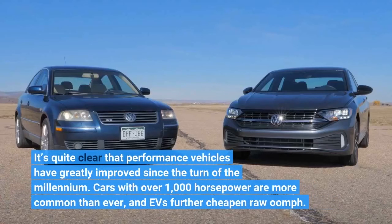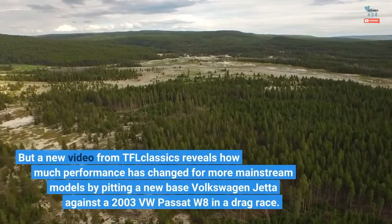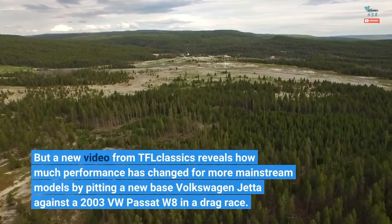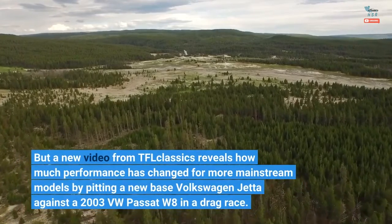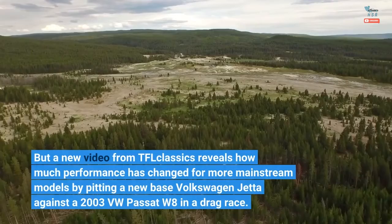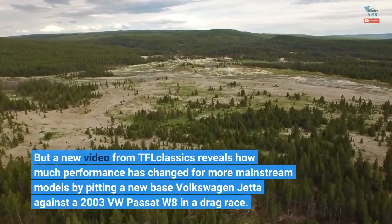It's quite clear that performance vehicles have greatly improved since the turn of the millennium. Cars with over 1,000 horsepower are more common than ever, and EVs further cheapen raw oomph. But a new video from TFL Classics reveals how much performance has changed for more mainstream models by pitting a new base Volkswagen Jetta against a 2003 VW Passat W8 in a drag race.